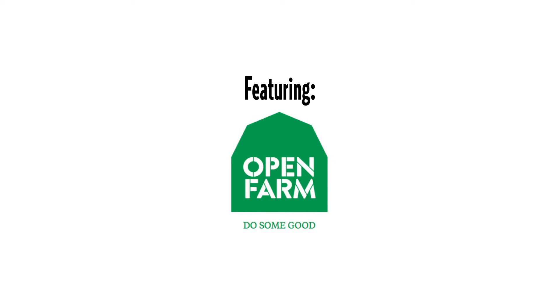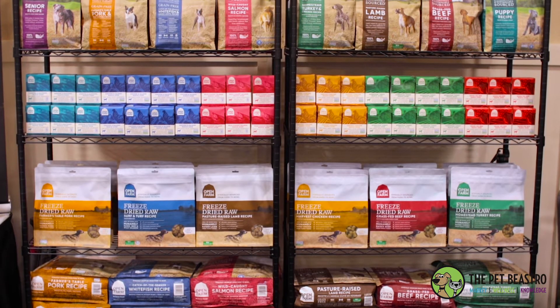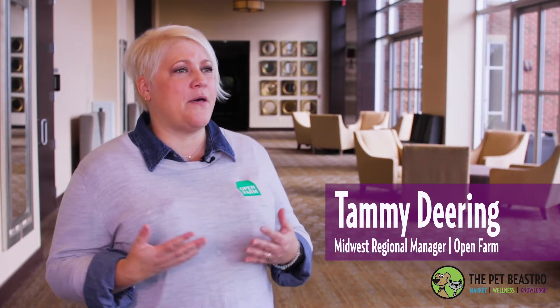Hi, I'm Tammy Dearing, Regional Manager for the Midwest for Open Farm. Open Farm got started because Jacqueline, one of our owners, was looking for a pet food where she knew where the ingredients were being sourced from, especially that the animals were being treated humanely.